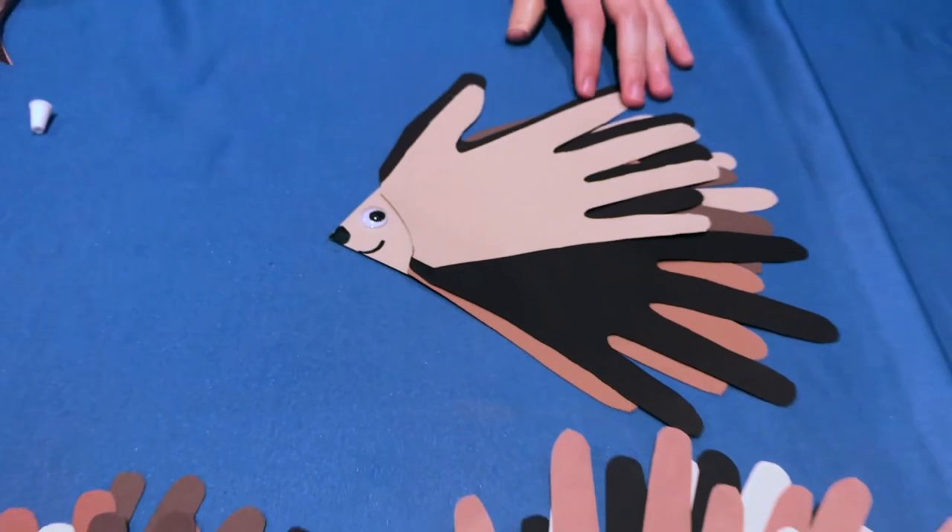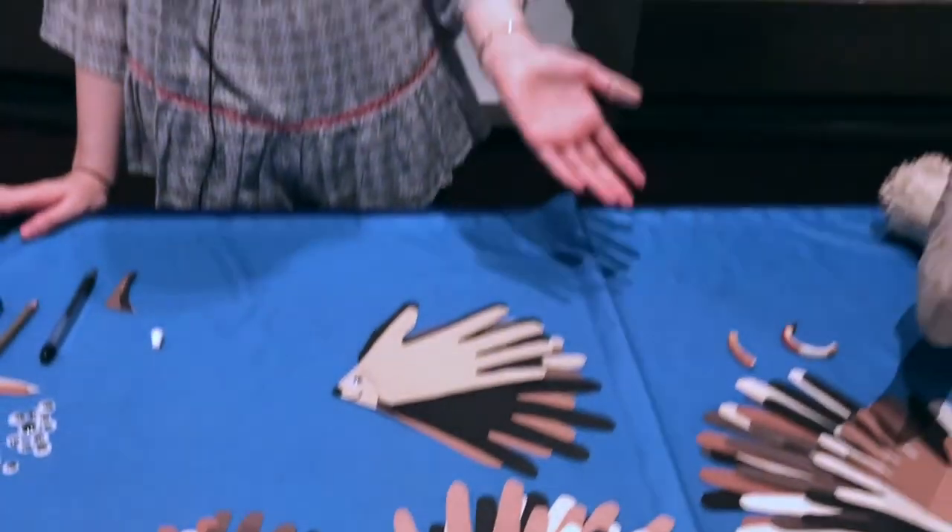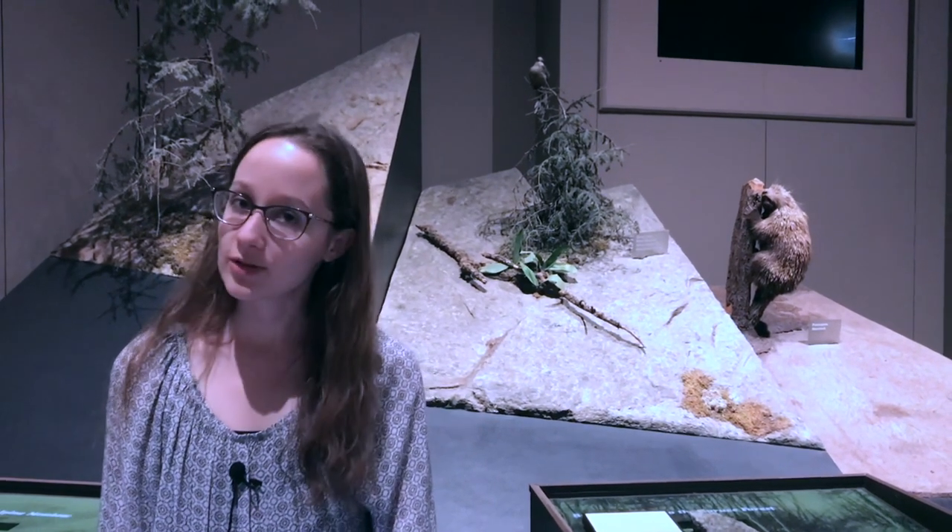And there you have your porcupine! I hope you enjoyed this craft and I hope you come back to see more crafts. Thank you so much for joining me today. Bye!